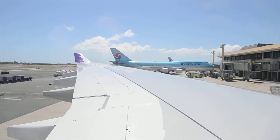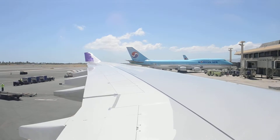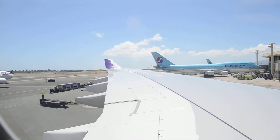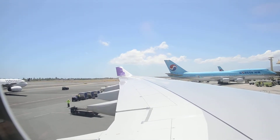It is pressurized for your comfort. Should the cabin pressure change in flight, an oxygen mask will appear from a mask compartment above your seat. When this happens, quickly reach for the mask and pull it firmly toward you. This starts the flow of oxygen.